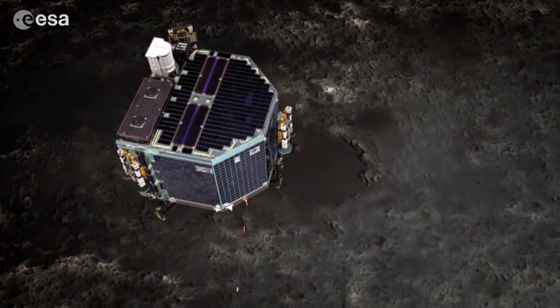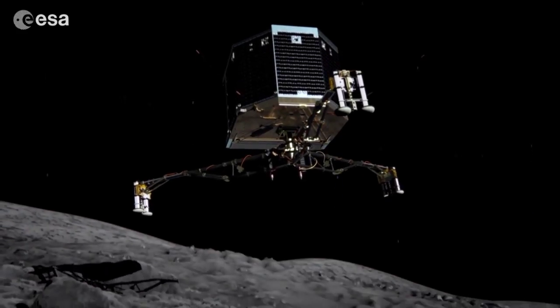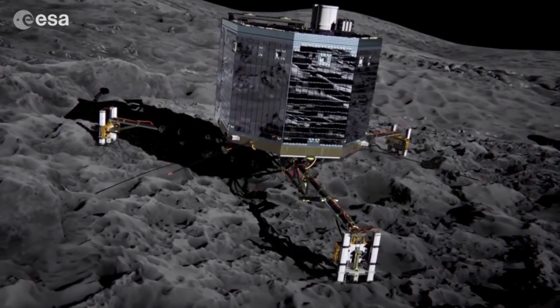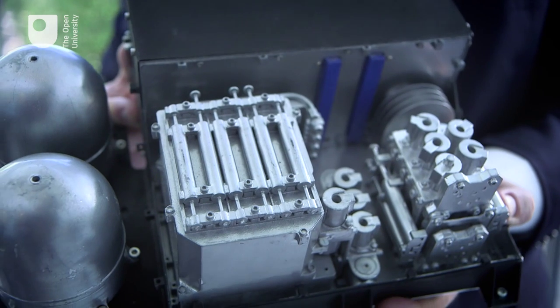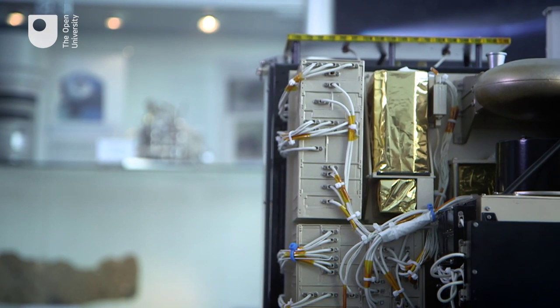For me and the team, the 12th of November 2014 was an incredible day — it was the day the Philae lander finally landed on the comet, after its 10-year, 4-billion-mile journey around our solar system. On board the Philae lander was the Ptolemy instrument that I and my colleagues at the Open University and Rutherford Appleton Laboratories designed and built. Ptolemy is a miniature research laboratory that sniffs and detects the chemical and isotopic makeup of the comet.